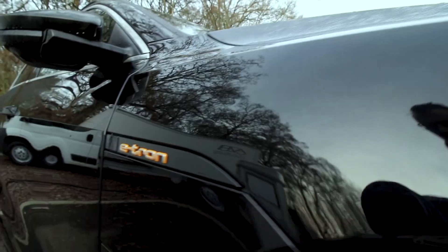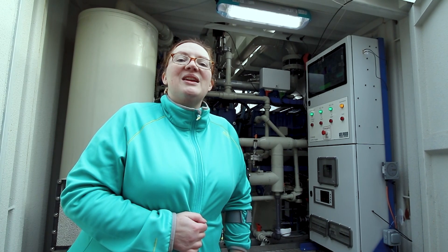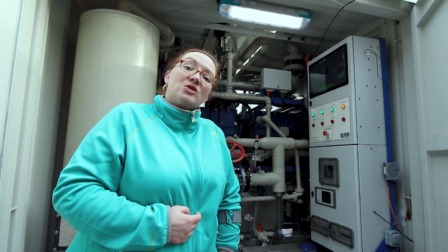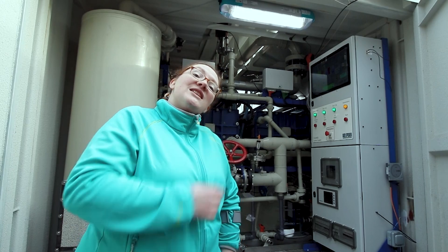Is HPower the EV charging solution we've been hoping for? We're here with AFC Energy for the launch of their hydrogen-powered EV charger. This is their 10-foot, 20-kilowatt charger on the inside.